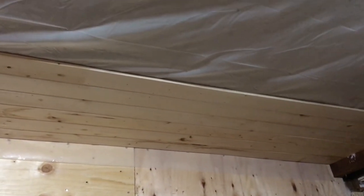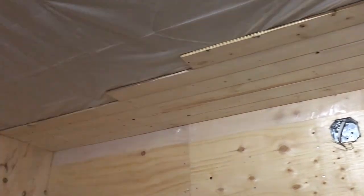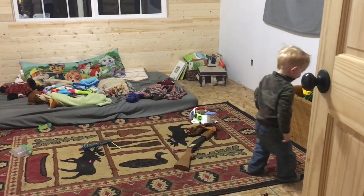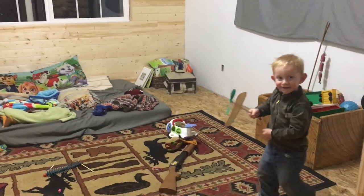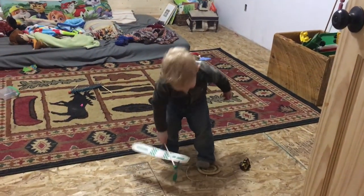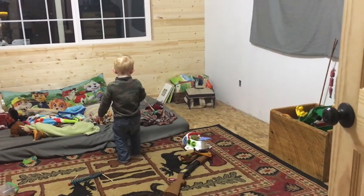Pretty soon the ceiling is going to be all pined. Are you flying your airplane high? Yeah! Let's see how high you can fly it. Whoa — boom! That was a good one.